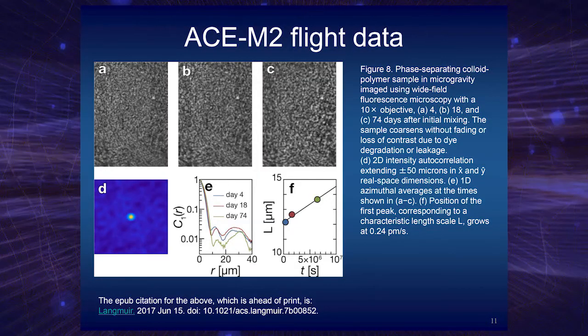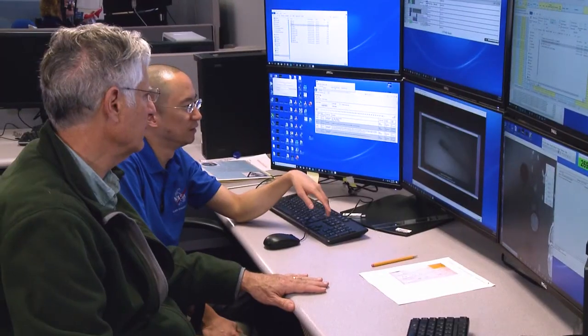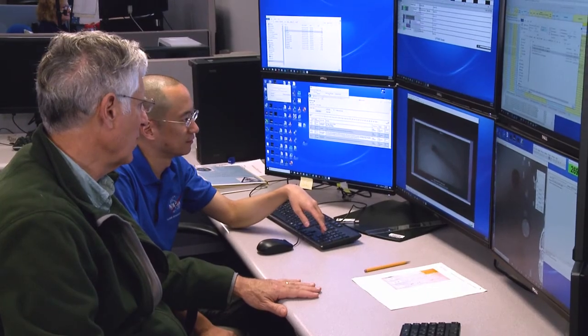I'm here to report some very exciting new results from the ACE M2R experiment on the International Space Station. We originally launched these samples on SpaceX 3 in 2014, and they've been very slowly evolving over the last half decade.